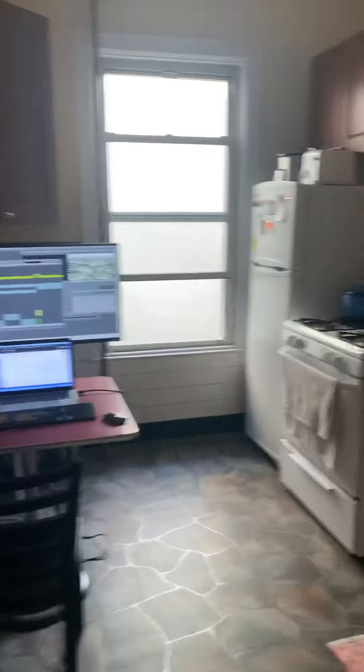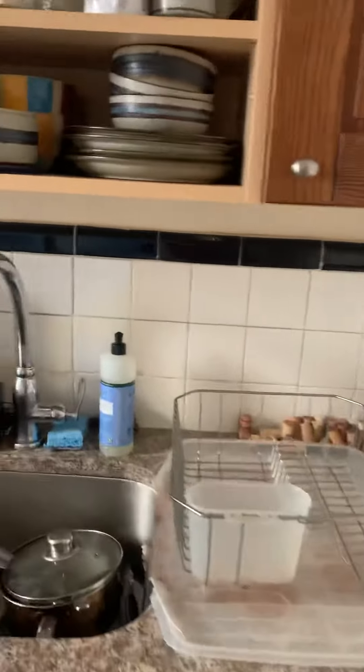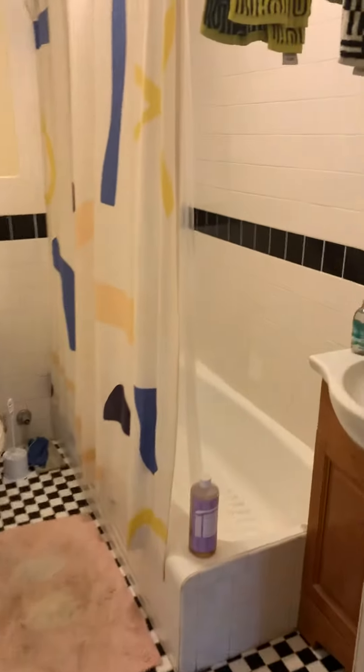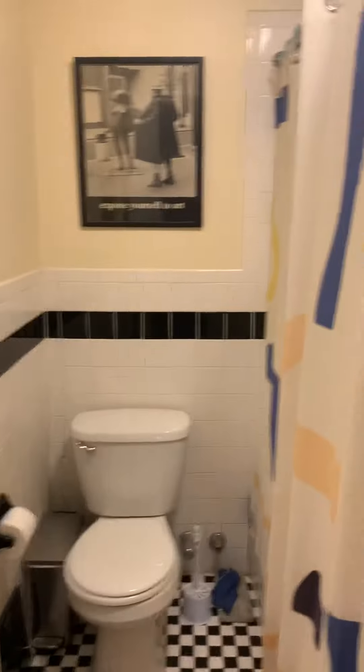We have started the kitchen — nice granite countertops, a huge window here, plenty of room for a table, and nice checkered tiles.